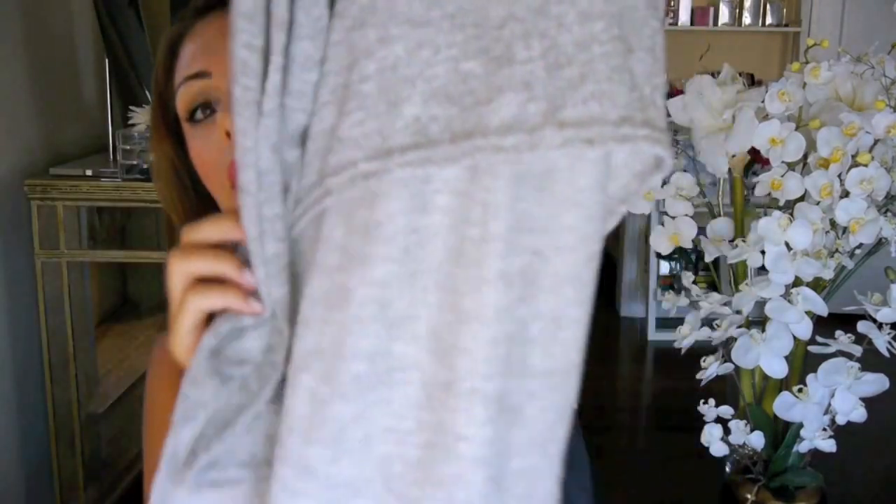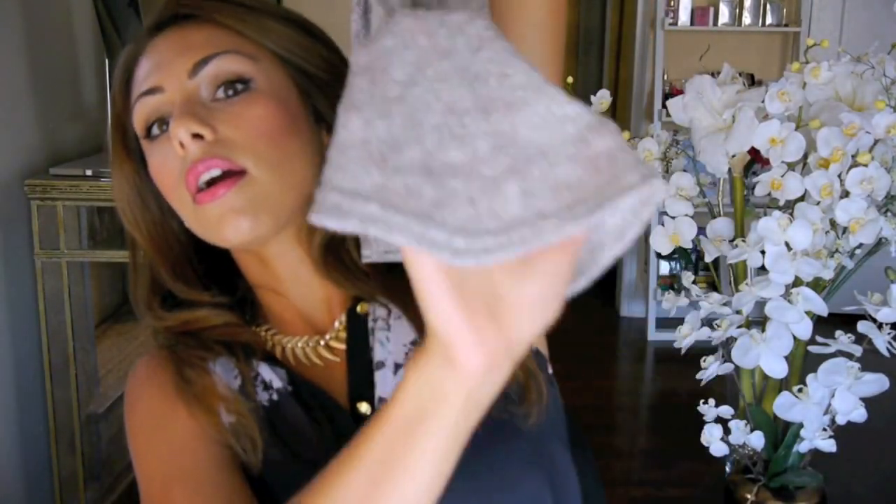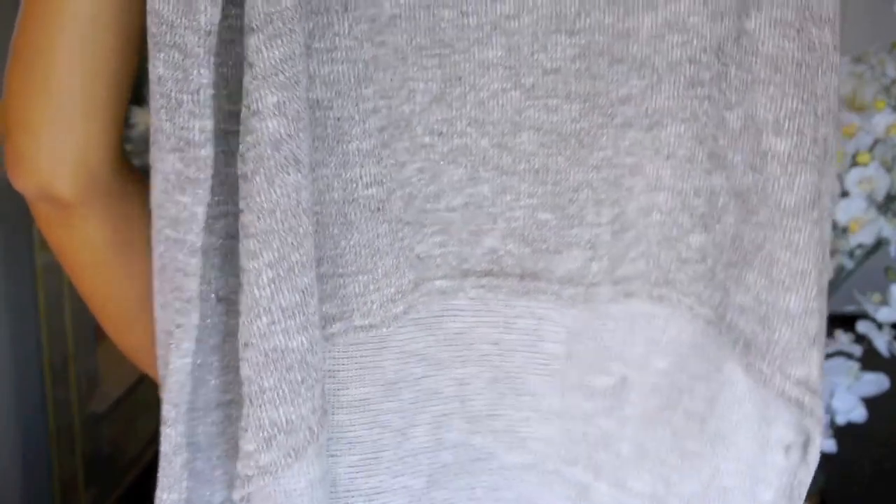Moving on, I got two or three sweater-type things. The first two are also from River Island. This one was £22 — it's shorter in the front and then has a longer sort of train in the back, like the high-low trend. I thought this would be perfect with high-waisted black jeans, and you could pair it with a really cute belt so you could see the belt in the front.